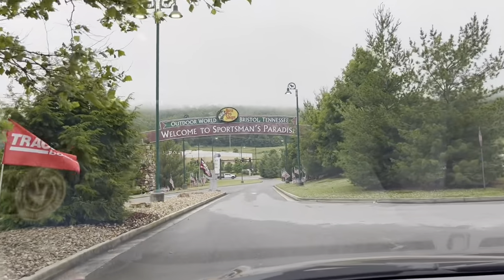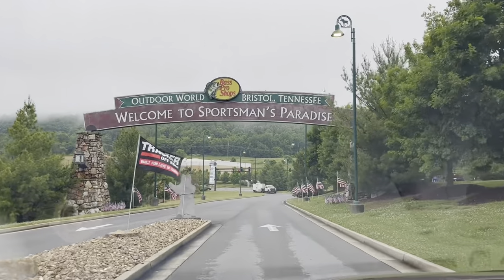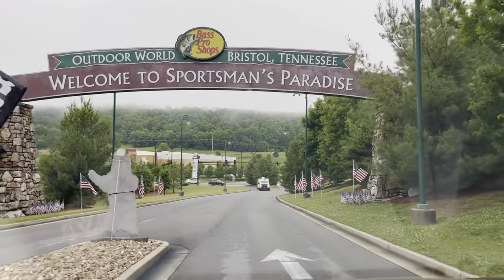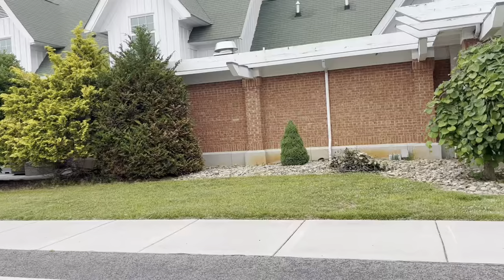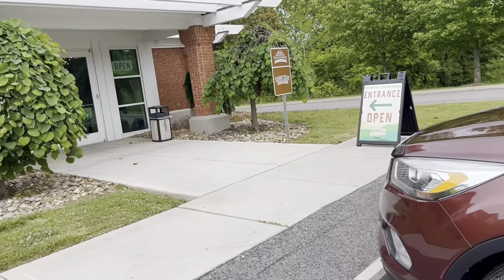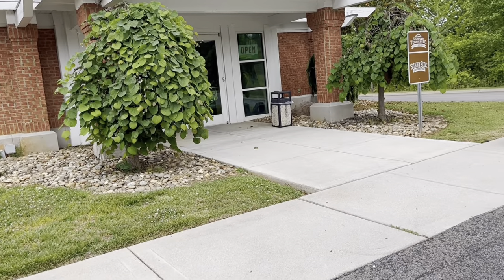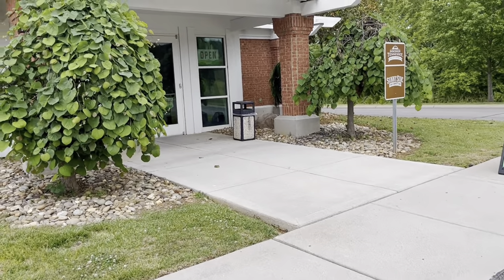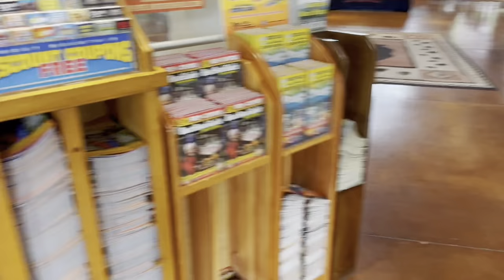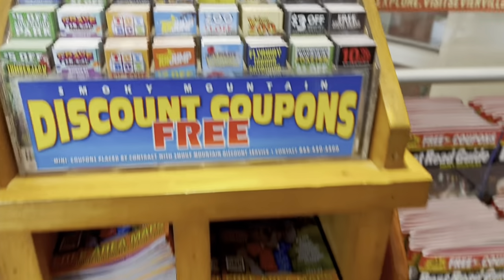We are leaving Cabela's Bass Pro Shop and they have this nice little sign here on your way out and on your way in. This is the Sevierville visitor center — it's the first visitor center we pass coming into Gatlinburg. Let's see what they have to offer, including some discount coupons.